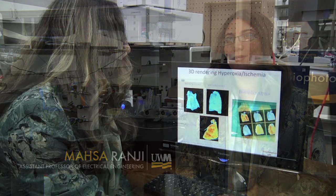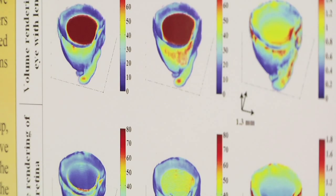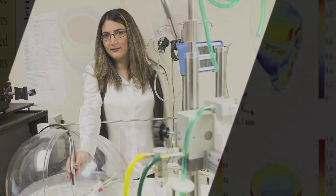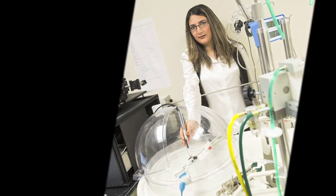When I was a graduate student and I was making these instruments in the lab, the question always for me was the so what question. And the so what is: you're making this fantastic imaging tool, but how can you impact the lives of people with that?